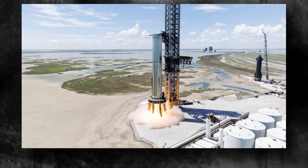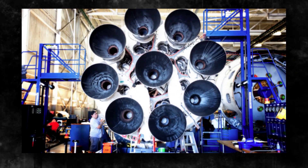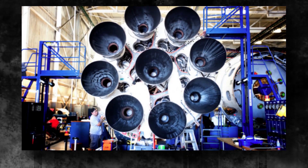This protective measure enhances the durability and reliability of Booster 9, ensuring its successful operation throughout the ascent phase.